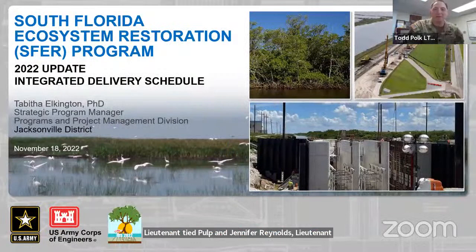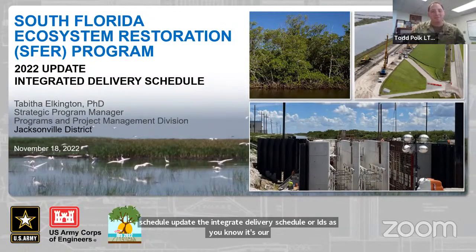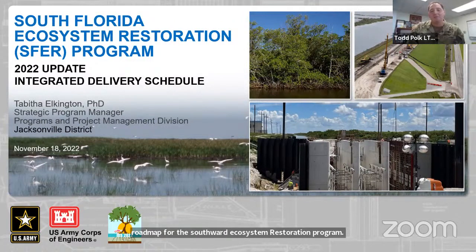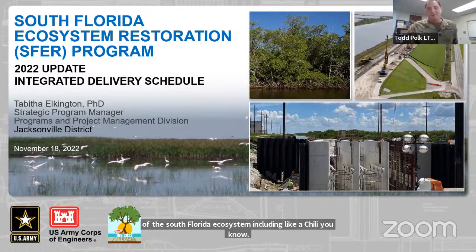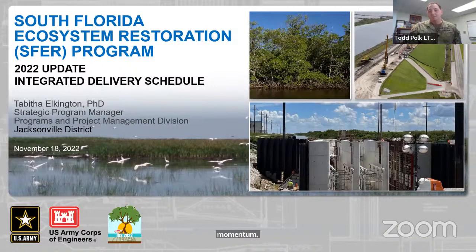Hey, thank you, James. Good morning, everyone, and welcome to today's workshop for the 2022 Integrated Delivery Schedule update. The Integrated Delivery Schedule, or IDS, is our roadmap for the South Florida Ecosystem Restoration Program. The goal of the South Florida ecosystem restoration program is to improve the overall health of 2.4 million acres of the South Florida ecosystem, including Lake Okeechobee. We're currently making unprecedented progress towards that goal as reflected in this year's integrated delivery schedule update.